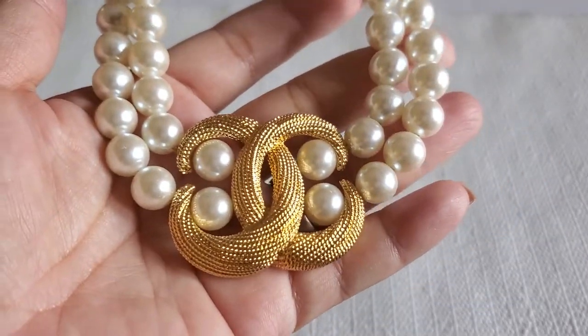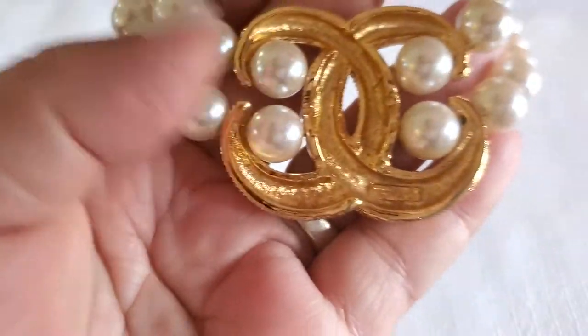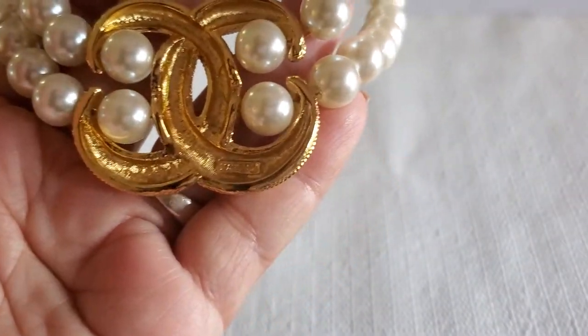That's how much I care about my subscribers — I'll be trying to give you guys a great deal. And then the next one, look at this, it's so beautiful. And it says Napier.